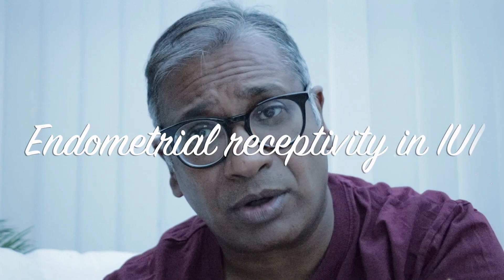Question number seven: endometrial receptivity in IUI. My colleague Dr. Bahadur asked whether we should perform an endometrial scratch while stimulating. I've done a talk on endometrial scratch in IUI, and the studies are very low-powered, very incomplete, and do not convey the right answer. We don't have the right answer. I would suggest that we should not do a scratch during the cycle given the lack of evidence.